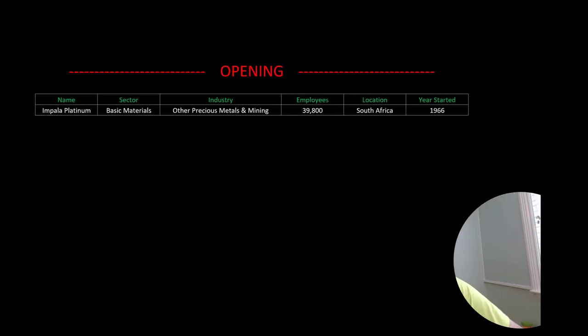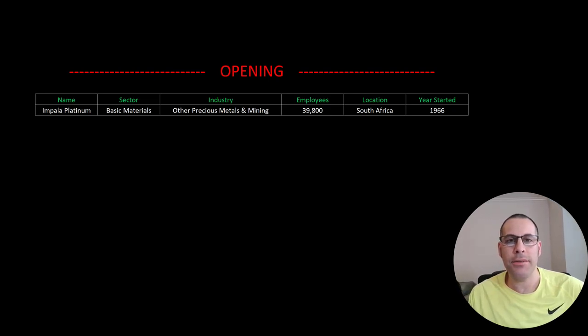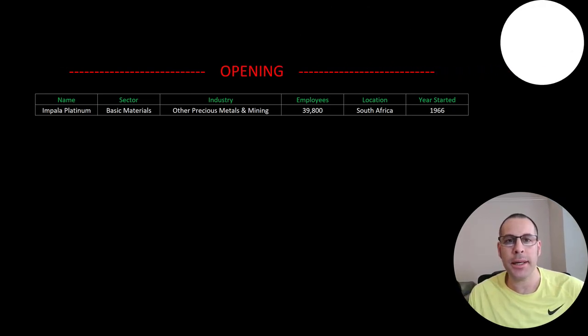Welcome to my channel. I'm Scott and in this video I am going to walk you through the process of valuing Impala Platinum stock by analyzing their financial statements and dissecting their financial ratios so we can determine if it's a buy or sell.